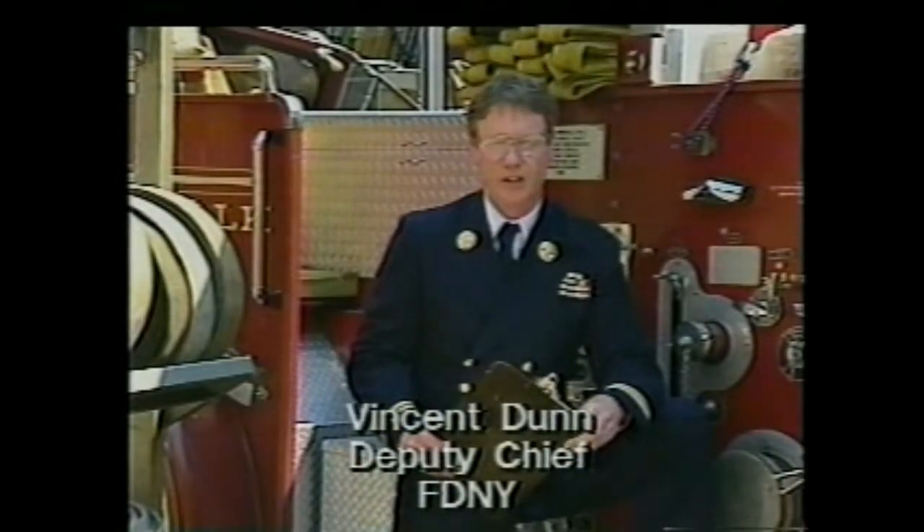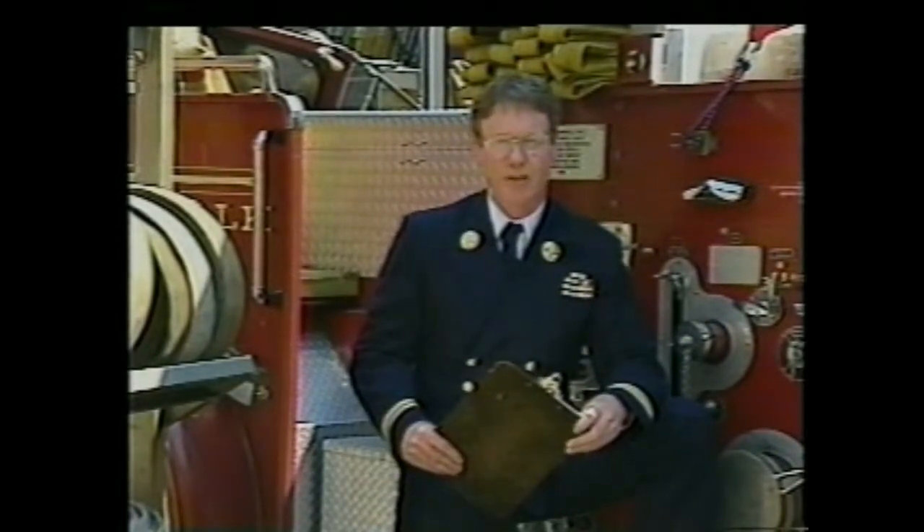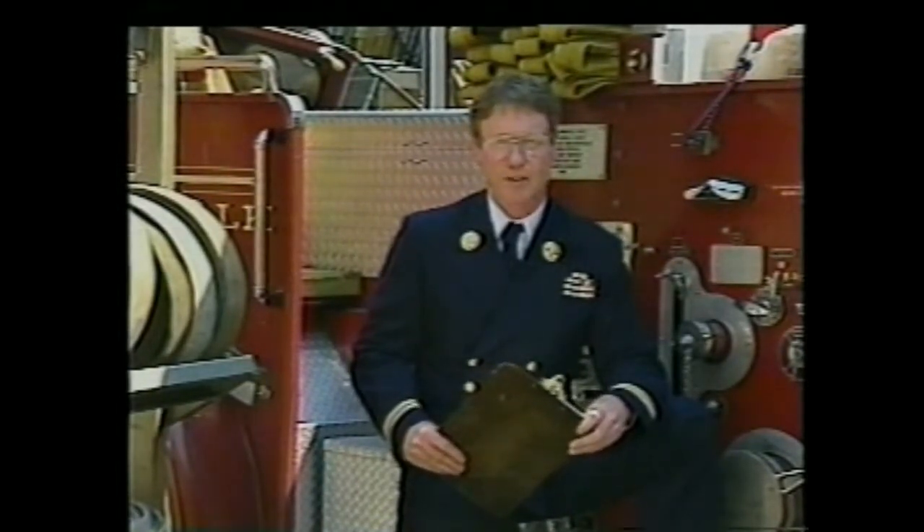Flashover. It's a leading cause of death and injury to firefighters in America. It's the most deadly stage of a fire. Flashover can happen suddenly, and when it happens with firefighters in a room, the results can be deadly.